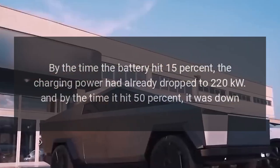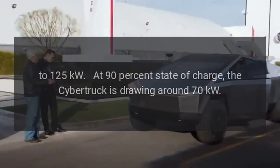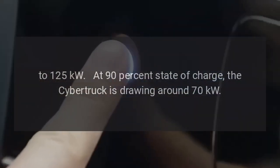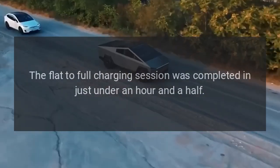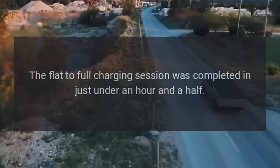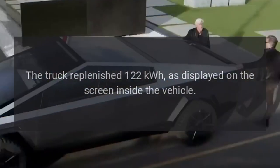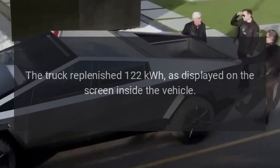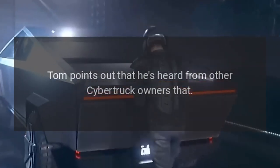By 50 percent state of charge, power was down to 125 kilowatts, and at 90 percent, the Cybertruck was drawing around 70 kilowatts. The flat-to-full charging session completed in just under an hour and a half, with the truck replenishing 122 kilowatt-hours as displayed on the screen inside the vehicle.